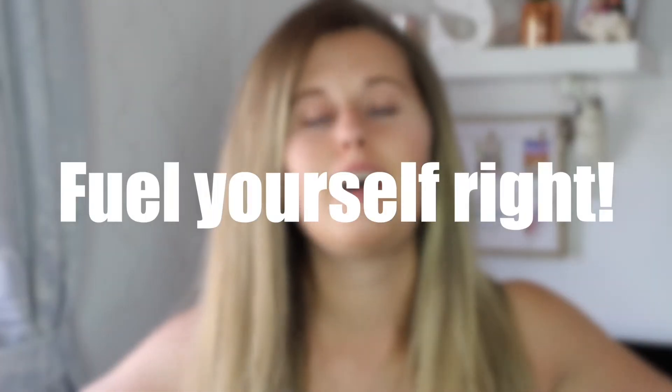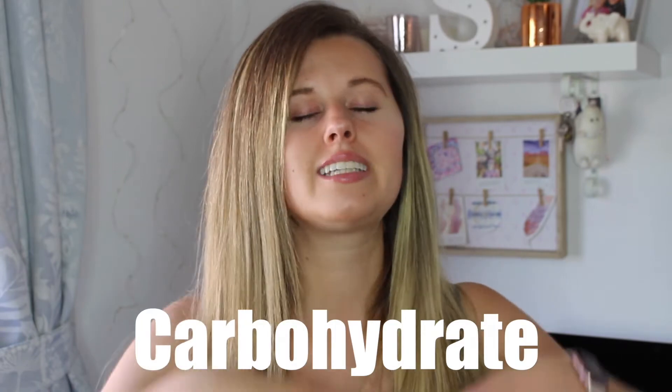Fueling yourself right is also so important — nutrition and exercise go hand in hand. Before your workout, you really want to focus on getting in good carbohydrates. These will give you a good boost of energy and help you throughout your workout. Having something like toast, some fruit like a banana, or if training later in the day maybe pasta as a main meal — just something with carbs will allow energy to be sustained throughout your workout. And incorporating protein into your meal beforehand can also help with the muscle synthesis process and recovery.